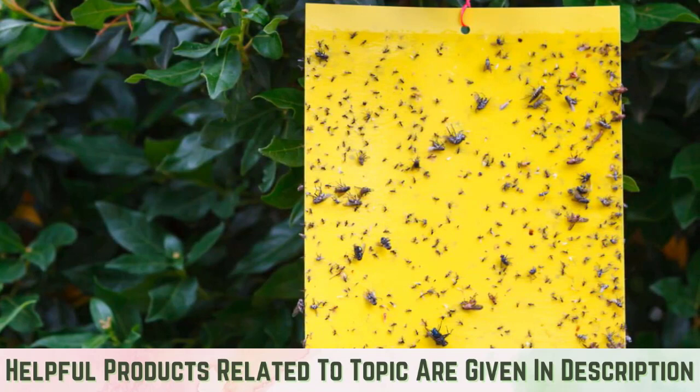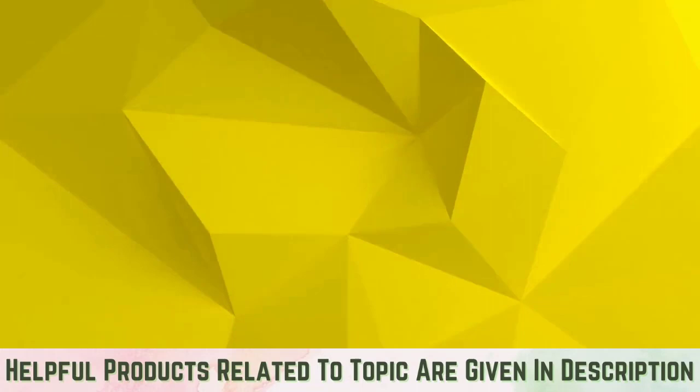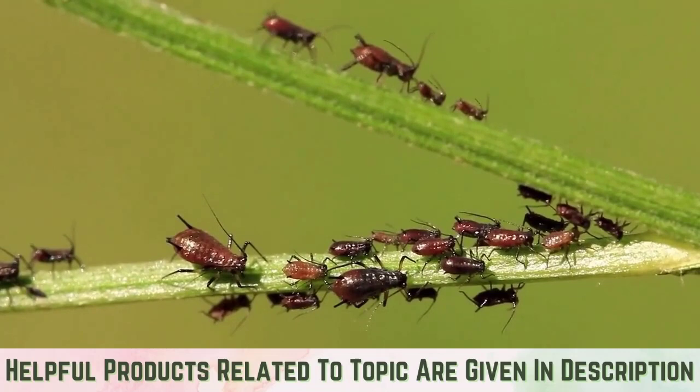Whiteflies are attracted to the yellow color and become stuck to the glue-like substance. This remedy also works for other pests including aphids, fungus gnats, and thrips. You can also make your own by coating yellow index cards on one side with petroleum jelly and setting them near your plants.